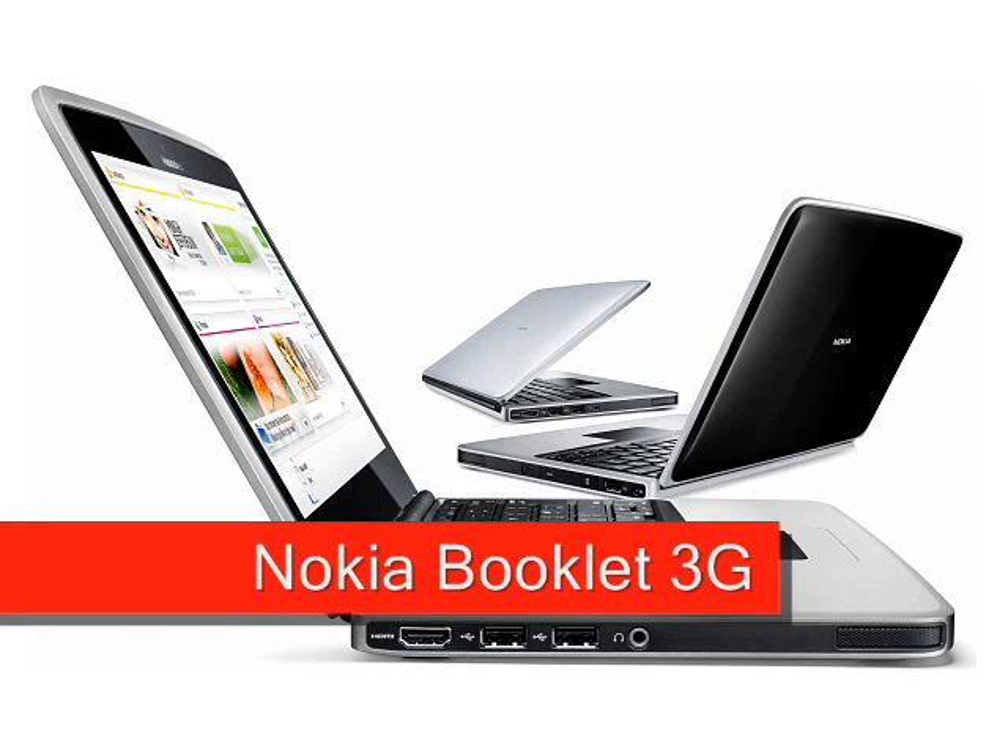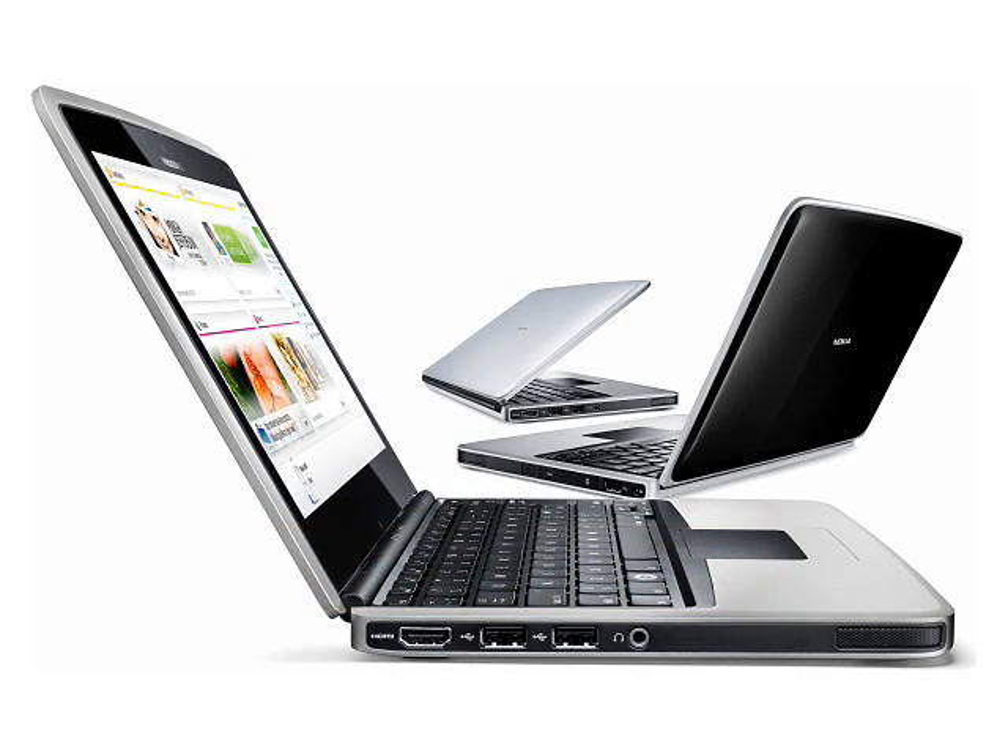Nokia Booklet 3G. Nokia have given a preview of the new Nokia Booklet 3G, Nokia's first Windows-based sub-notebook.